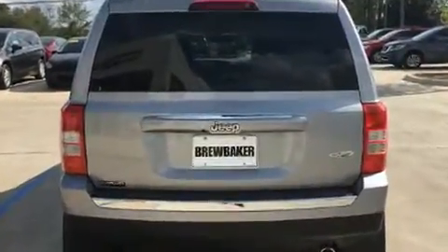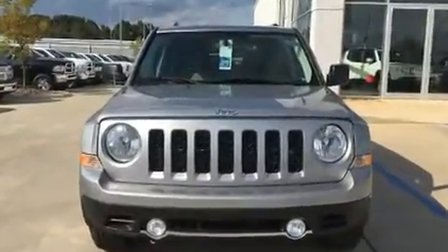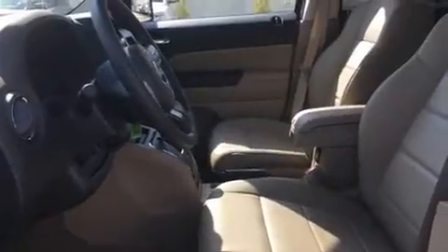It's equipped with tons of terrific amenities, but it won't break your budget. Like leather upholstery, a tachometer, variably intermittent wipers, an automatic dimming rearview mirror, heated seats, front fog lights, and one-touch window functionality.